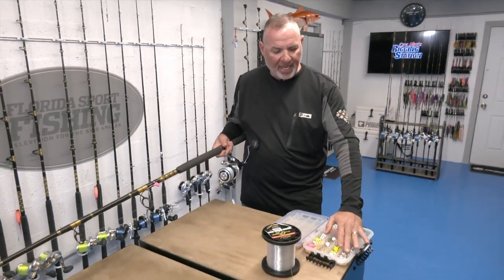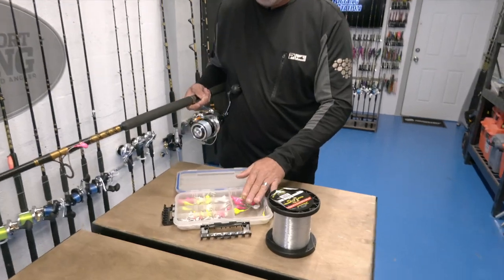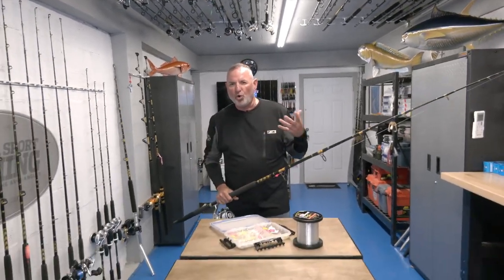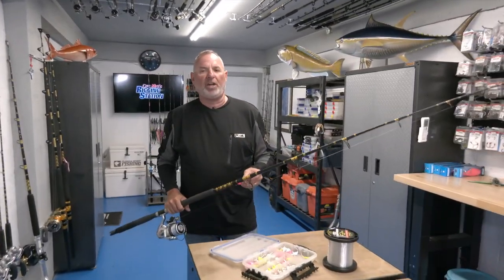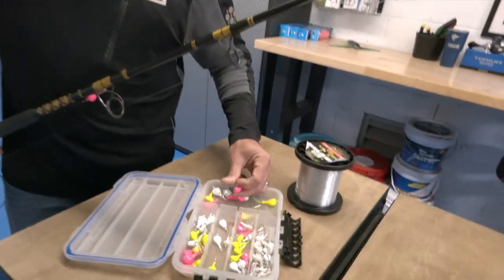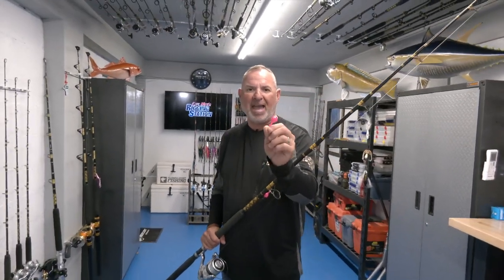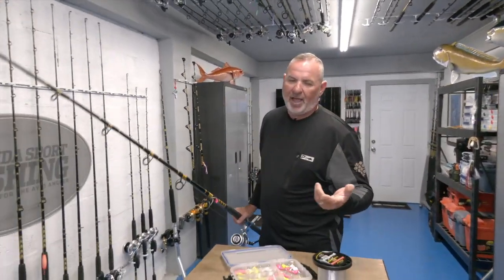These jig heads come in three predominant colors: chartreuse, bright pink, and white. They all work. A lot of guys — especially the local charter boat captains — swear that when it comes to permit, that hot pink just does something magical. But truthfully, I've caught them on all of the colors and I don't see a benefit to one over the other, so that's really up to you.